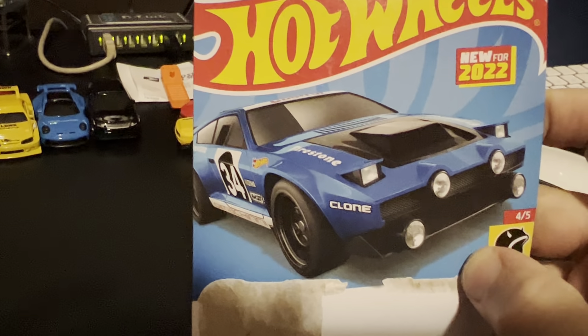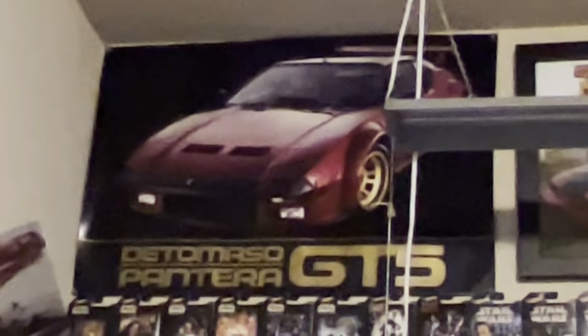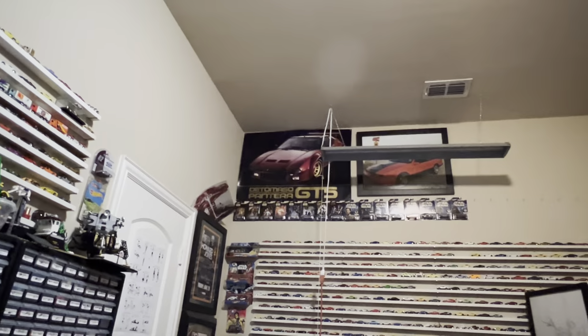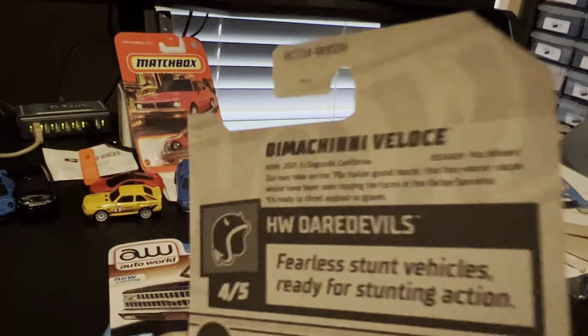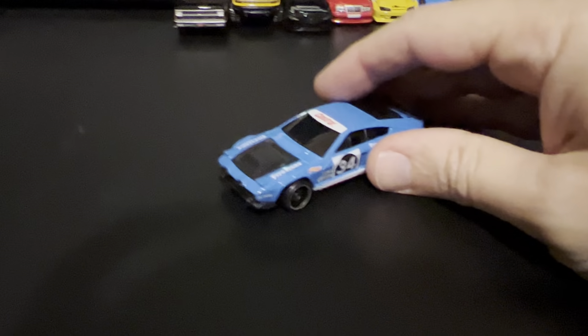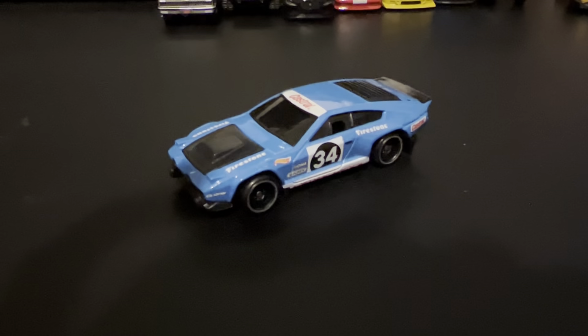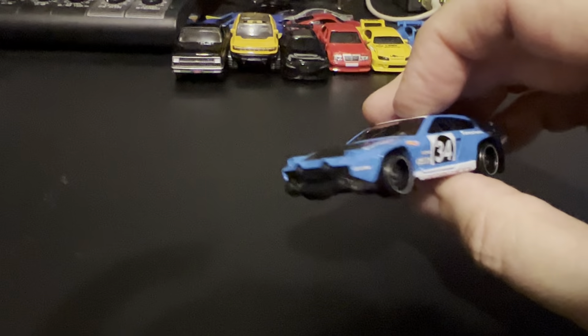I picked this one up because it looks like a Pantera. I'm a big Pantera fan — got a Pantera up there on the wall. This one is called the Democini Velocity. Sorry to butcher the language there. It looks a whole lot like a Pantera, doesn't it?